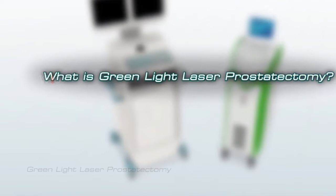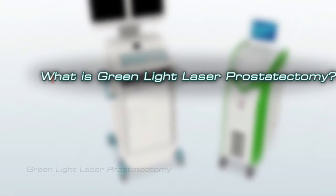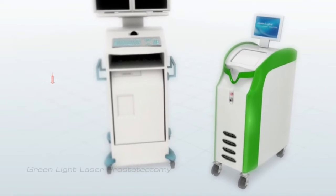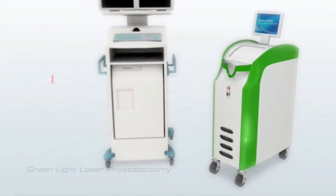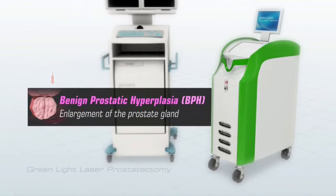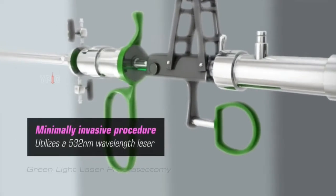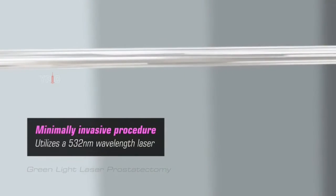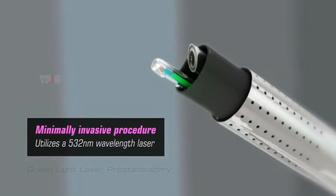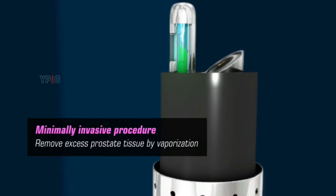Greenlight Laser Prostatectomy is a safe, effective, and efficient treatment to ease the urinary symptoms in patients with benign prostatic hyperplasia (BPH), or enlargement of the prostate gland. It is a minimally invasive procedure which utilizes a 532 nanometer wavelength laser to remove excess prostate tissue blocking the urethra by vaporization.